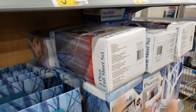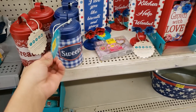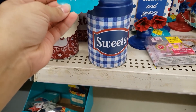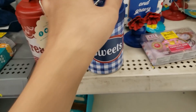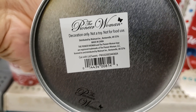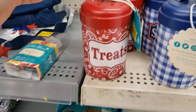I am at the clearance section and they have Pioneer Woman items on clearance. This little canister with a lid that says 'Sweets' was $6.98, went down to $3.50. Here is the UPC. They also have one for 'Treats' — super cute — also was $6.98.